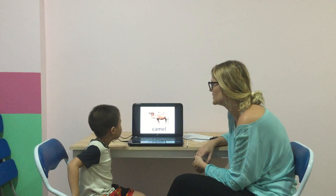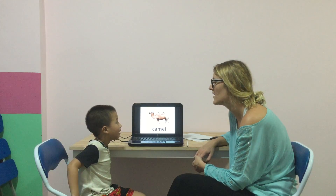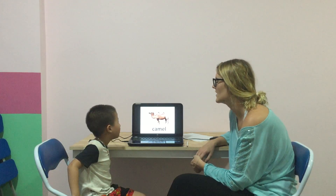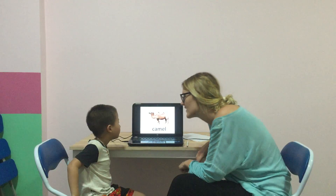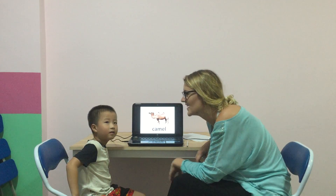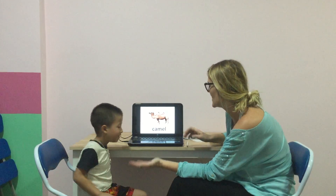Okay, and what do you see? It's an animal. I see a camel. Okay, but I see a camel. Good. What does the camel have? It has... It has... Two humps. Yes, well done, Ned.